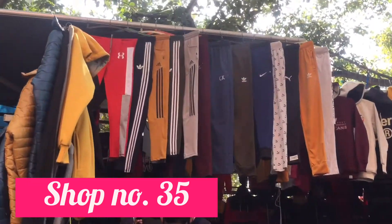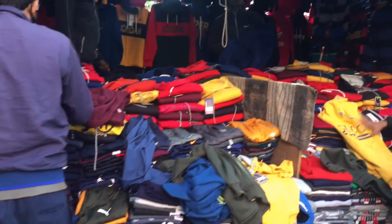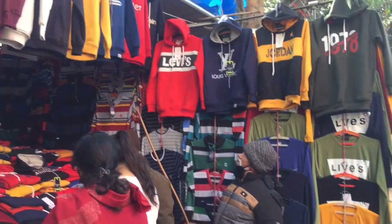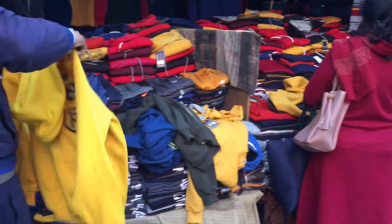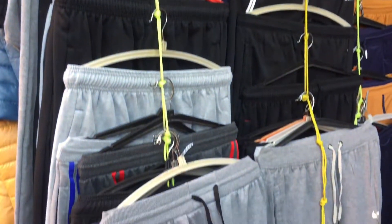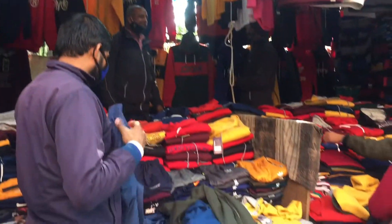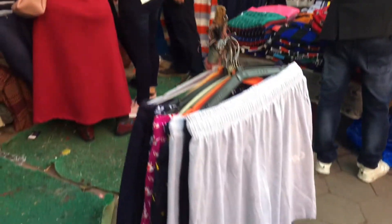Shop No. 35 mein aapko boys ke kapdon ki collection milegi — inki variety bahut acchi thi aur aapko kaafi options milenge. Inke paas warm pajamas bhi the jaise gray, black, dark green, blue color jo thodi common basic colors hoti hain — inme variety aur sizes bhi milenge. Inke paas sweatshirts mein double XL tak size bhi available tha.